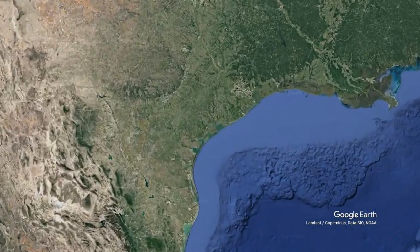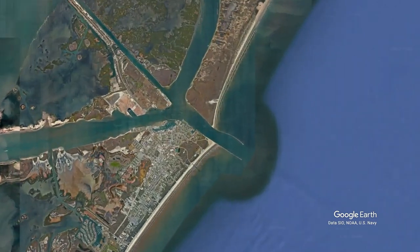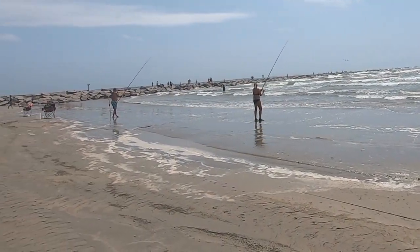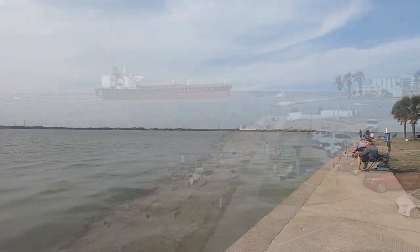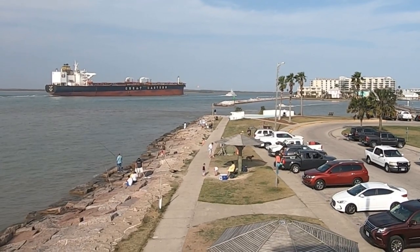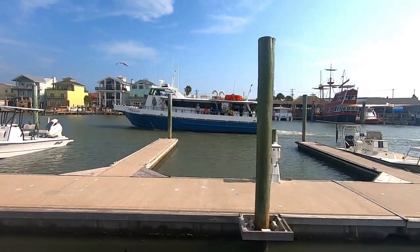Port Aransas, Texas is affectionately referred to as Port A. It's located across the bay from Corpus Christi at the northern tip of Mustang Island. Port A has been called the fishing capital of Texas. Everywhere you go you will see people fishing — along the shores, along Roberts Point Park in the harbor, climbing out onto the historical Aransas South Jetty, and heading out on chartered fishing boats.